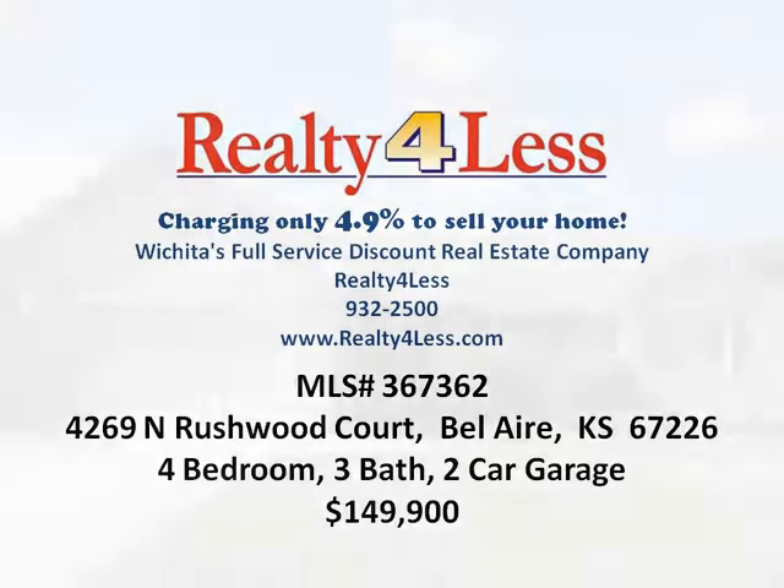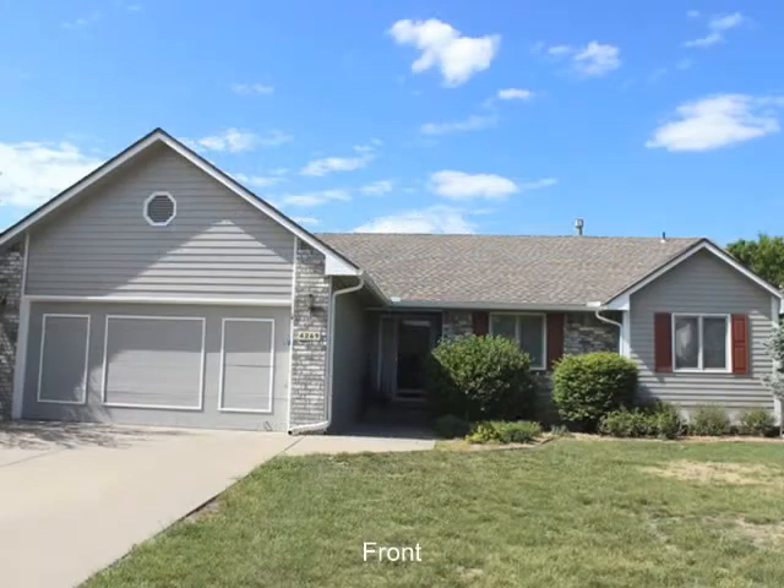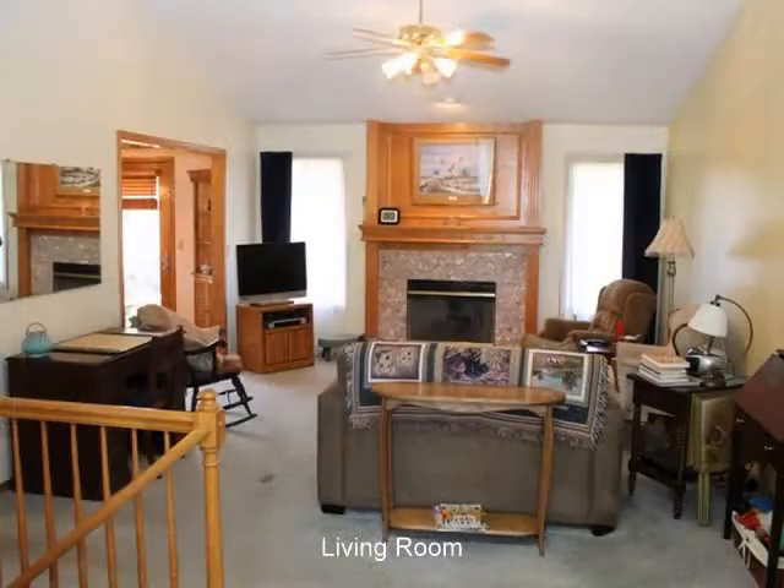4269 North Rushwood Court. Awesome location. This ranch-style home has four bedrooms, three baths, and a two-car garage on a cul-de-sac lot.